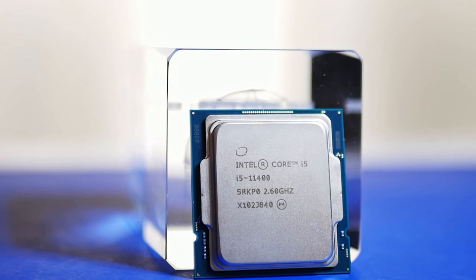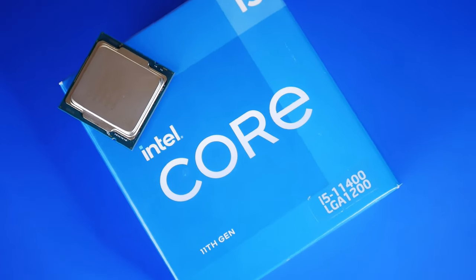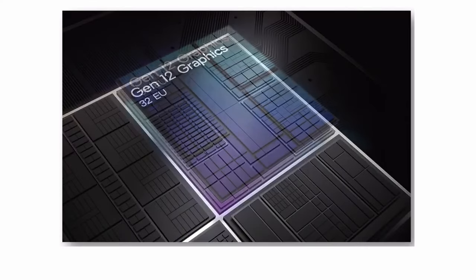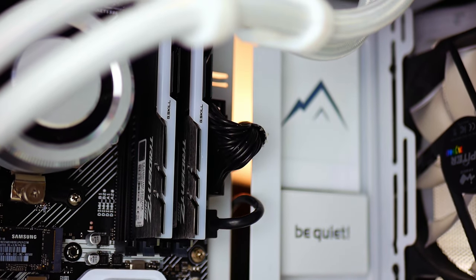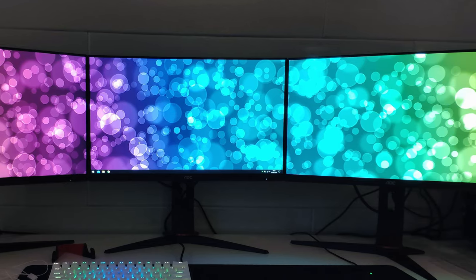Let's go over the specs. The i5-11400 is a 6-core 12-thread processor with a base frequency of 2.6 GHz, a max turbo frequency of 4.4 GHz, and 12 MB of cache. It supports dual-channel DDR4 memory up to 3200 MHz with a max capacity of 128 GB and a max bandwidth of 50 GB/s. It is PCIe 4.0 compatible and supports up to 20 PCIe express lanes. The integrated UHD Graphics 730 operates at a base clock of 350 MHz with a max dynamic frequency of 1300 MHz, can share up to 64 GB of system memory, and officially supports up to three displays at a max resolution of 5120x3200 at 60 Hz.